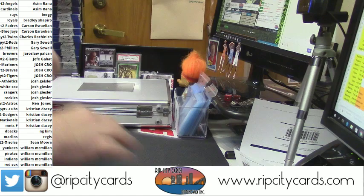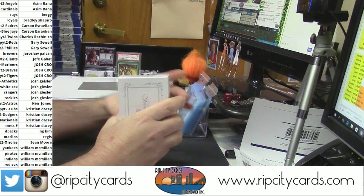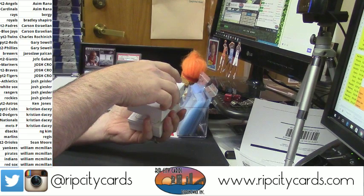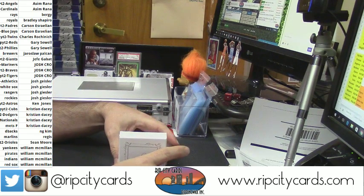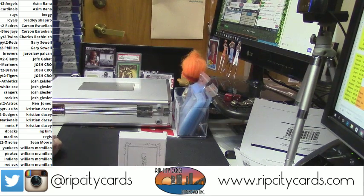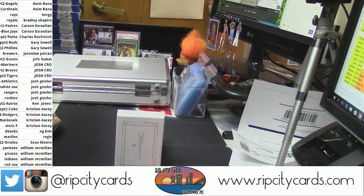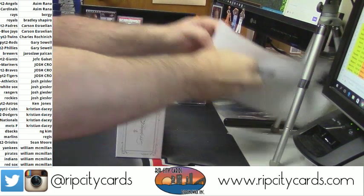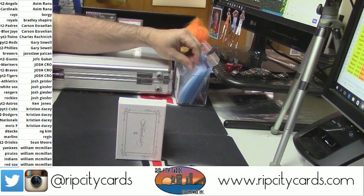There are three cards in there — that's important, we found that out. And we're giving away another spot in the Flawless Baseball full-case hit random giveaway.